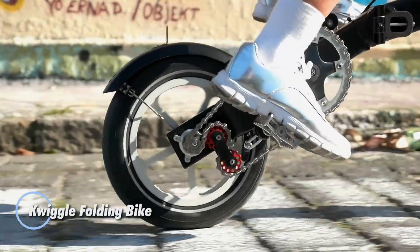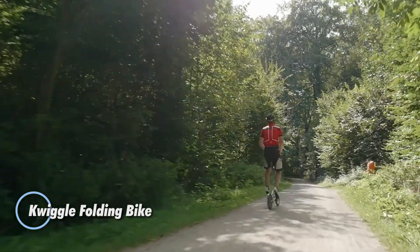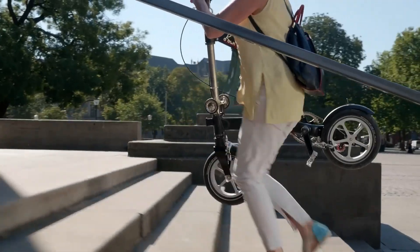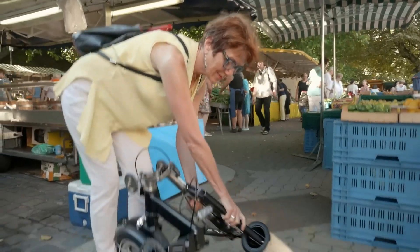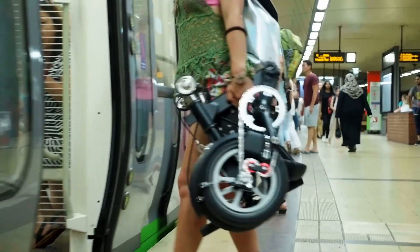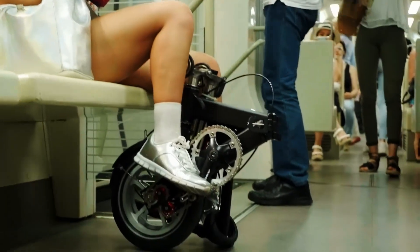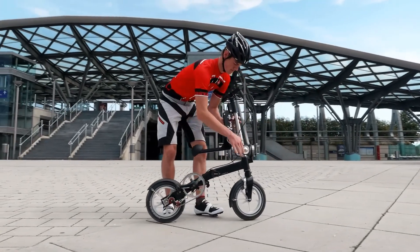The Quiggle folding bike combines portability, durability, and sleek design, making it an excellent choice for urban commuters and cyclists on the go. Constructed from 7000-series aluminum and high-strength stainless steel, this lightweight yet robust bike is engineered for long-lasting performance. Riders can opt for either a 3-speed derailleur or a 6-speed setup, tailoring the bike to their specific cycling needs.